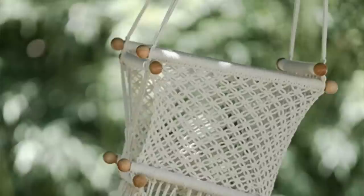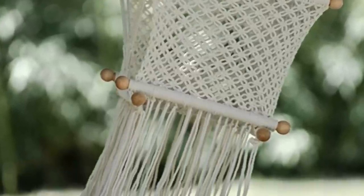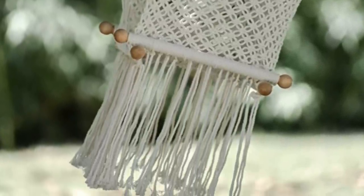For Hazelyn's want category, I got her this macrame swing from Amazon. She absolutely loves to swing and I just thought it was so precious. I'm either going to put it in her room or on the front porch — I haven't decided yet.